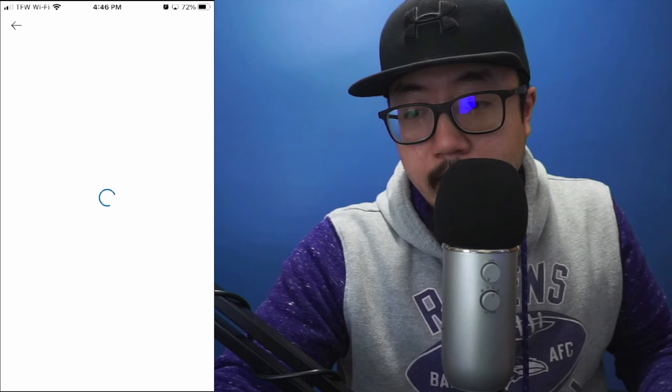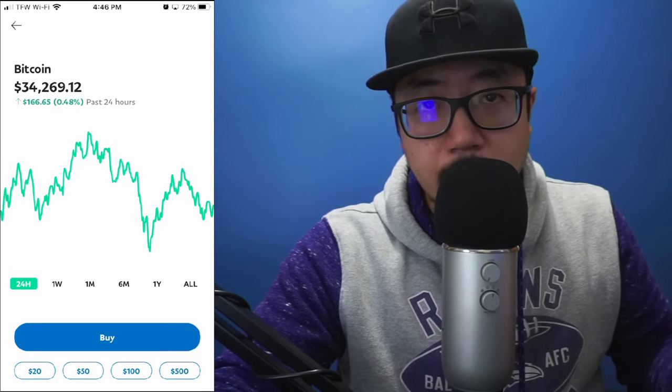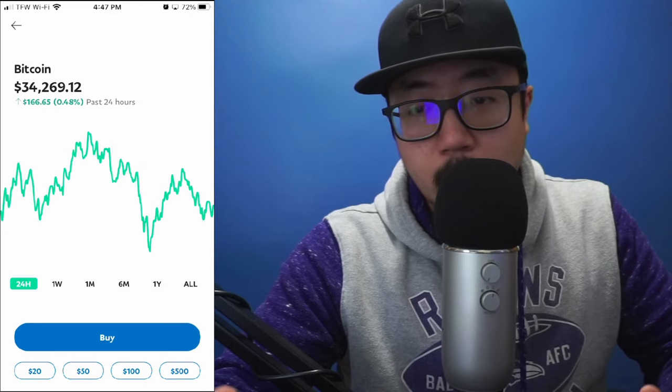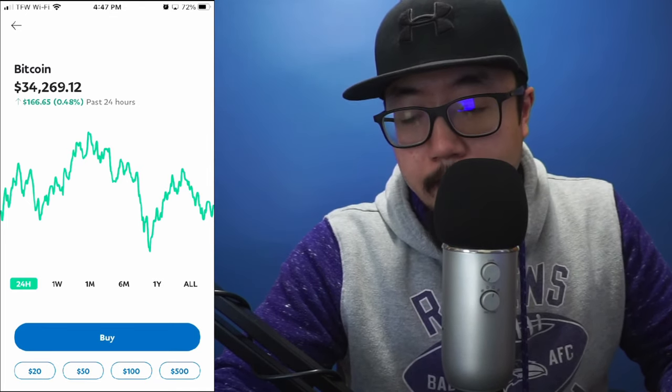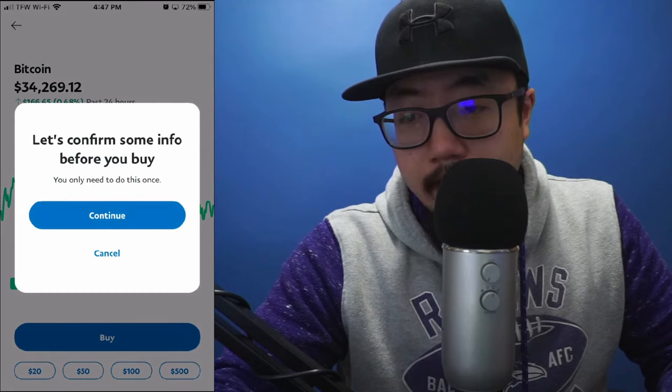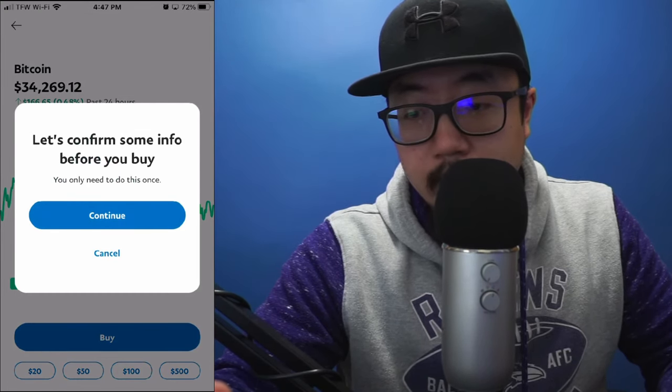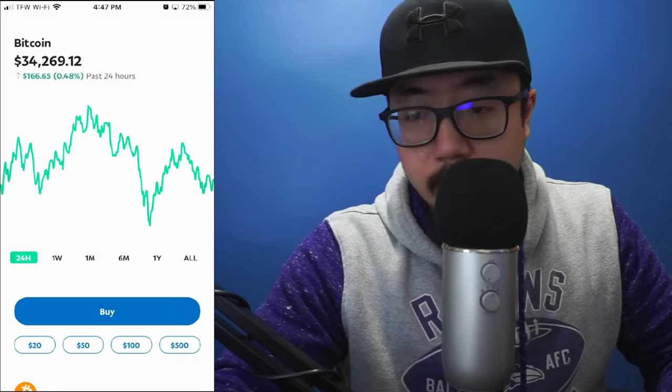If I want to buy Bitcoin I'm going to click 'Buy' and I'm just going to buy a dollar's worth of Bitcoin to show you what it looks like. Bitcoin right now is $34,000 per Bitcoin. I'll click 'Buy' — it says 'Confirm some info before you buy, you'll only need to do this once' — so we're going to continue.